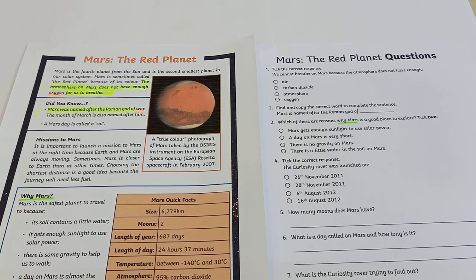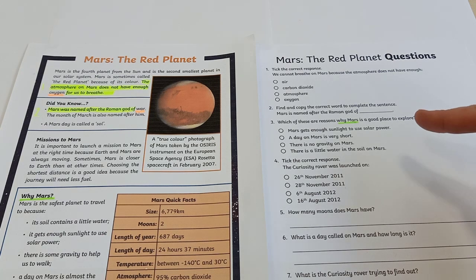For number 3, the question says: which of these are reasons why Mars is a good place to explore? Tick 2. "Why Mars" is one of your subtitles right from the passage and you'll notice the answers are both in green to help you find them. You have to look through the 4 options and see which 2 are from the passage. I'm going to leave the other 4 questions for you to figure out by yourself — good luck with that. We look forward to seeing your answers.